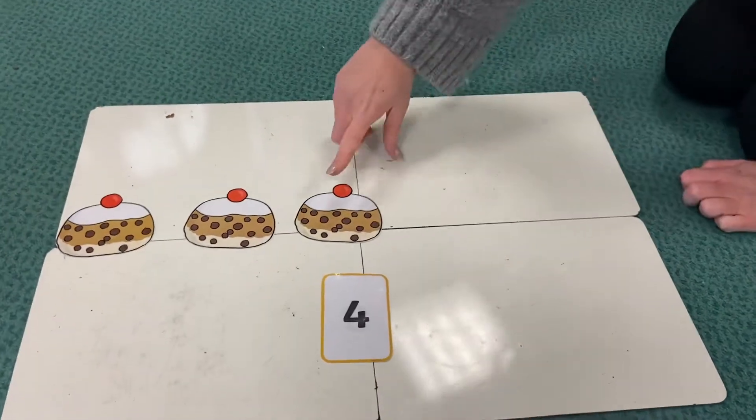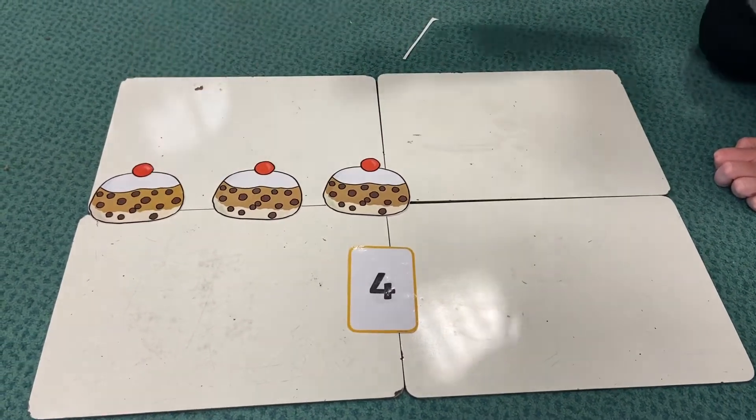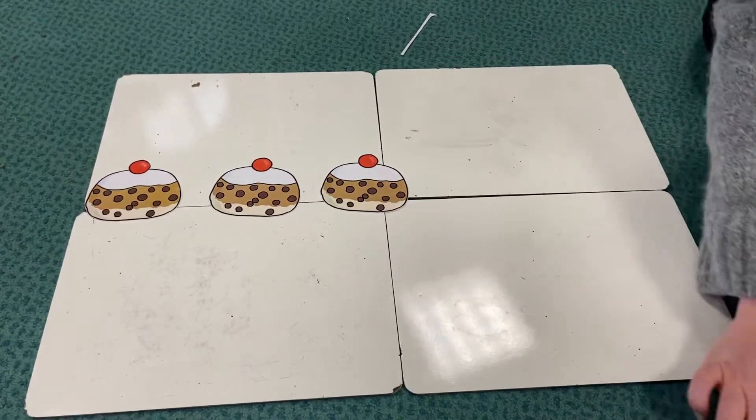Okay, so we've got one, two, three currant buns left, so I need to find the number three.